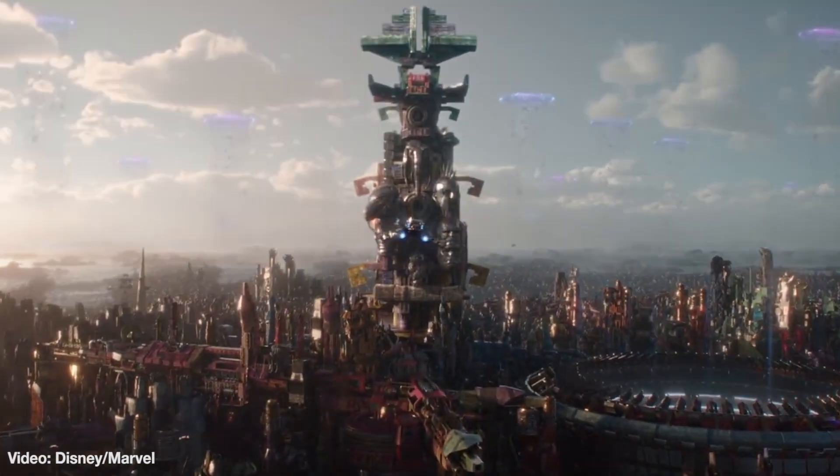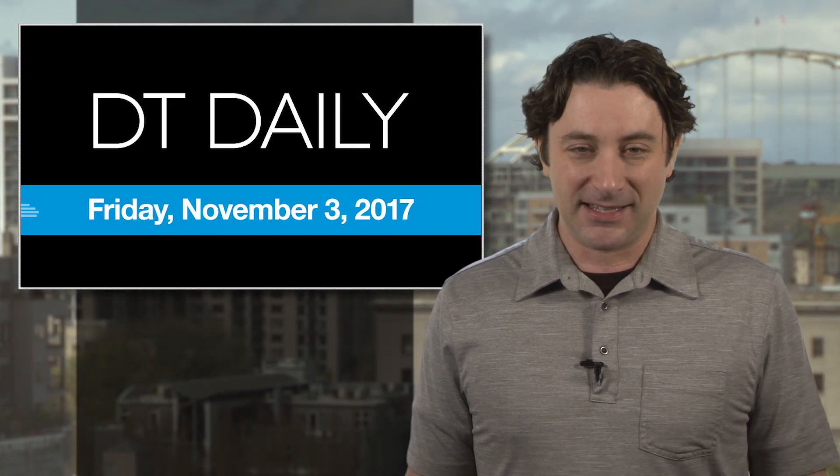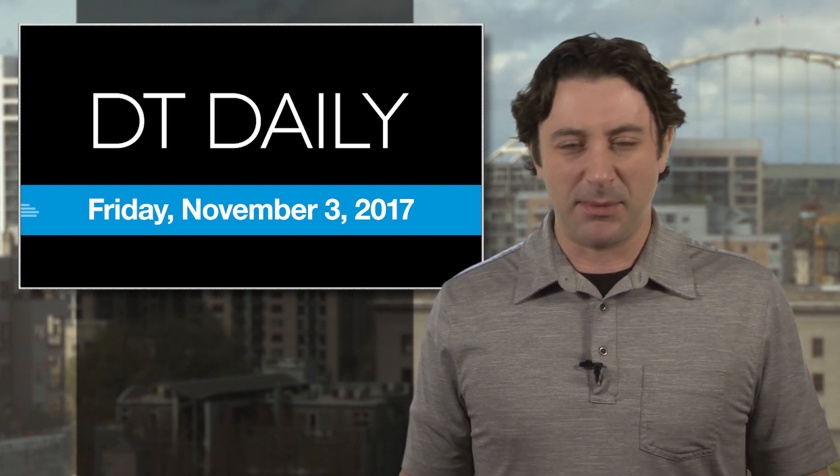Check out Rick's review at the link, and be sure to get all the latest tech news at digitaltrends.com, as well as our Facebook page and YouTube channel. And be sure to catch Between the Streams today, our entertainment podcast that goes live at 2pm Pacific, where we'll be talking more about Thor and all the latest in movies and television. Thanks for watching, we'll see you next week.